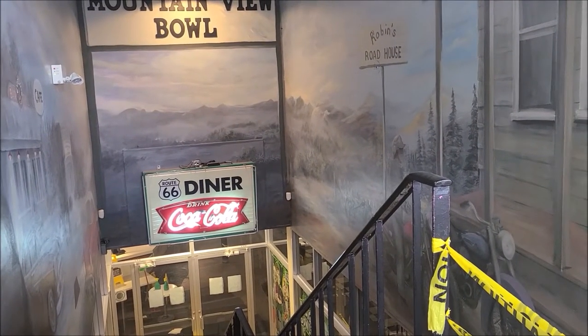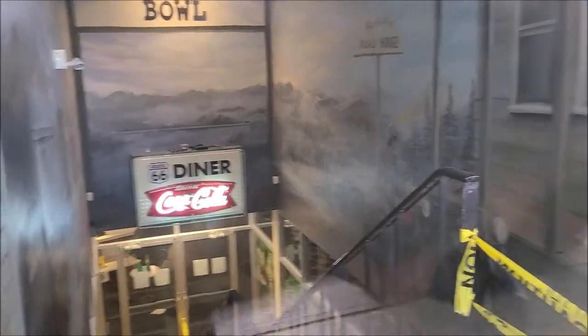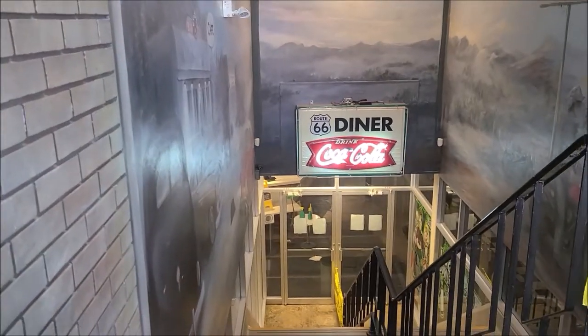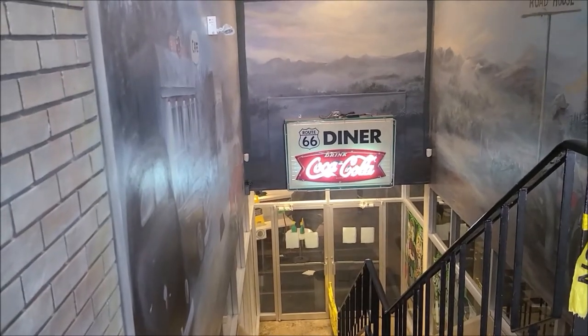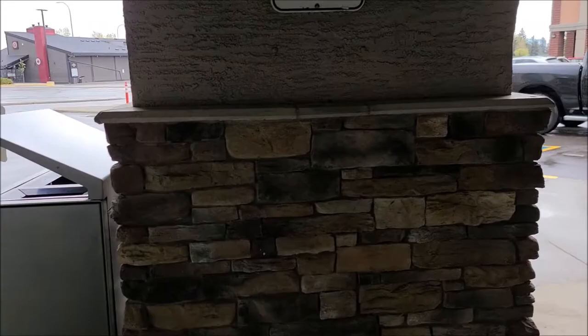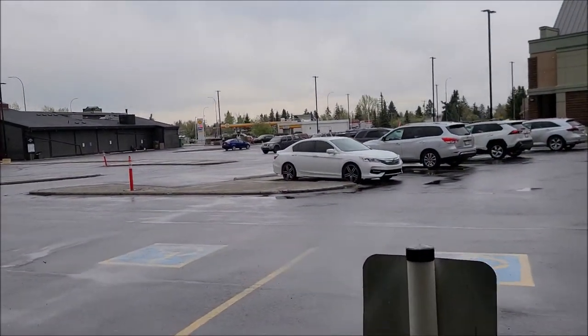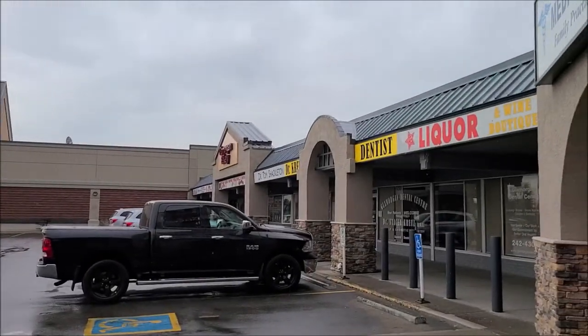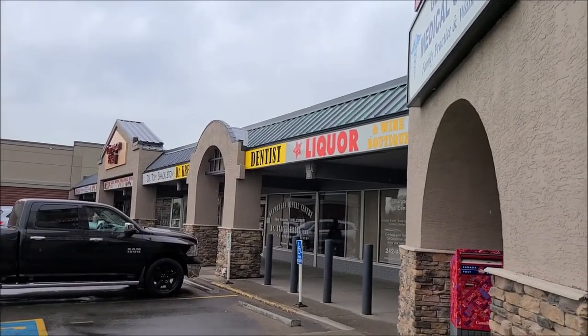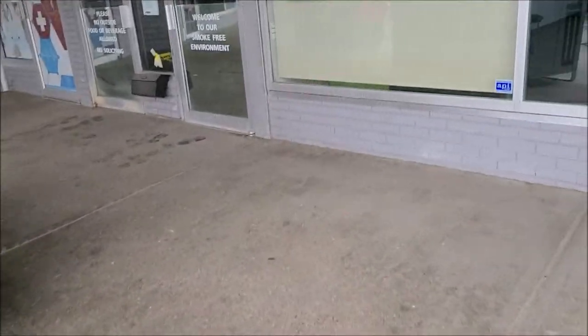I guess you can take a look at the other side — Robin's Roadhouse. You can see a motorcycle. But this bowling alley has retro aesthetics and they market themselves as that. This is at the Glamorgan Shopping Center, on Richmond Road and 37th Street. I know the big business around here is the bakery, but this is definitely another bowling alley I took a look at.